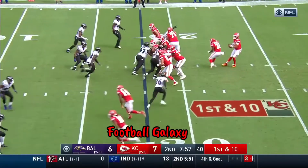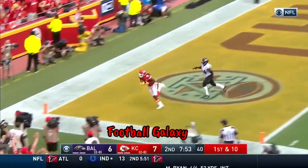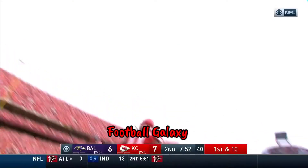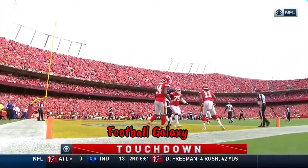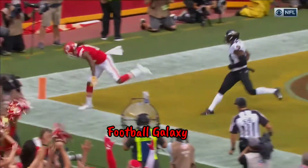First down Kansas City, under eight minutes to go in the first half. Mahomes, deep drop off his back foot, uncorks — hold on! Touchdown to Marcus Robinson! Fantastic grab on the corner route. Watch the right hand go up to stop the ball.